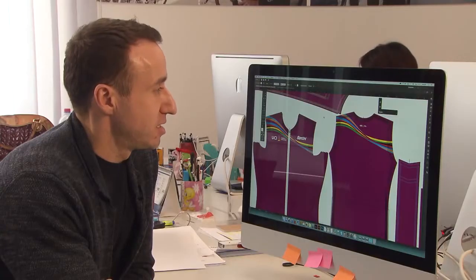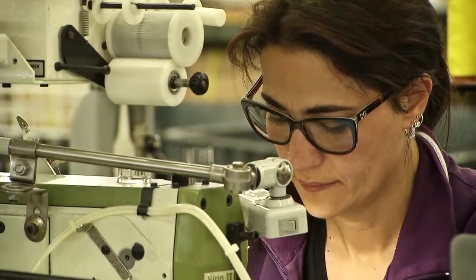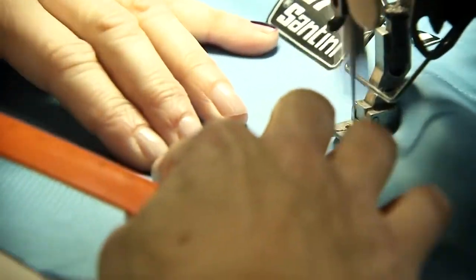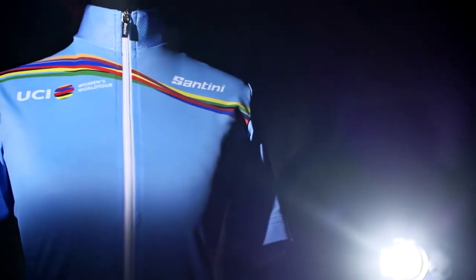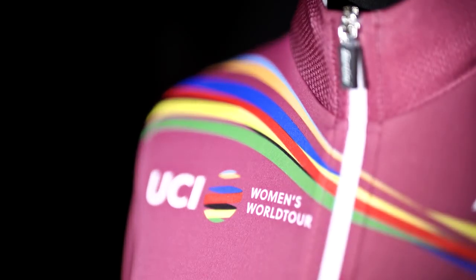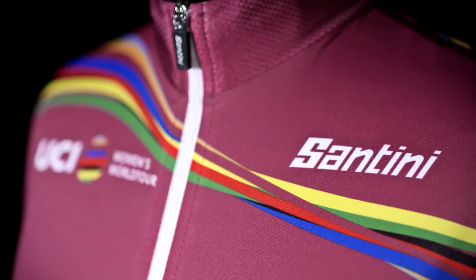You would have jerseys here that would be created using some of the most sophisticated materials we would have. And aside from that, the construction method is obviously suited specifically to a female form. There were two specific jerseys produced for the Women's World Tour — one is the overall leader, and then we have the under-23 version which is blue. It's a great sense of pride whenever we see any of those UCI jerseys that carry our logo as well.